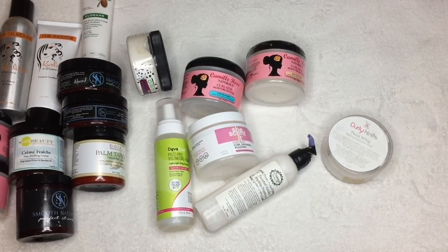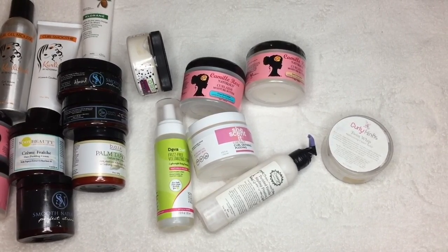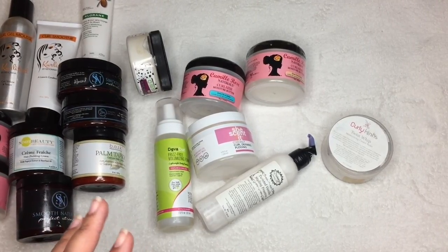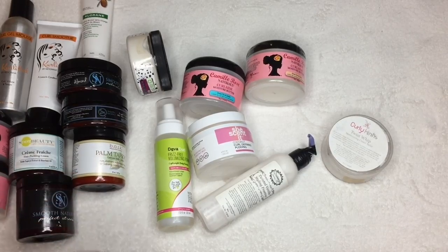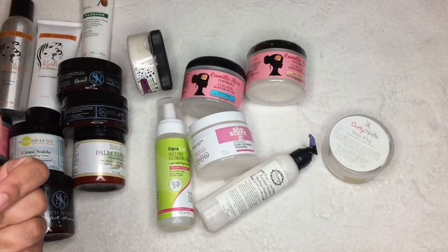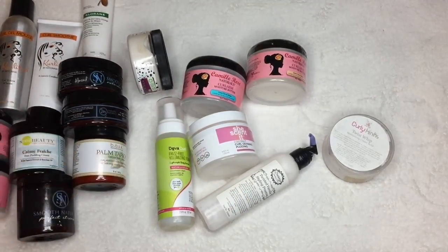Nine times out of ten, if a product is glycerin-free, has oils, and has protein, that is a good concoction for my hair. Let me know what ingredients you already know your hair loves. I have one more I want to mention — it's the Maui Moisture Hydrating Mask. It's designed as a deep conditioner, but you can use it as a leave-in conditioner or even a styler for a twist-out. I'll leave the review linked in the cards.